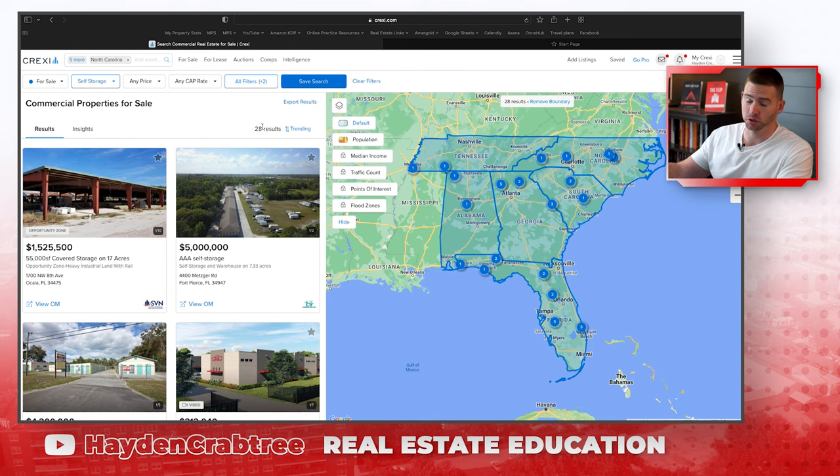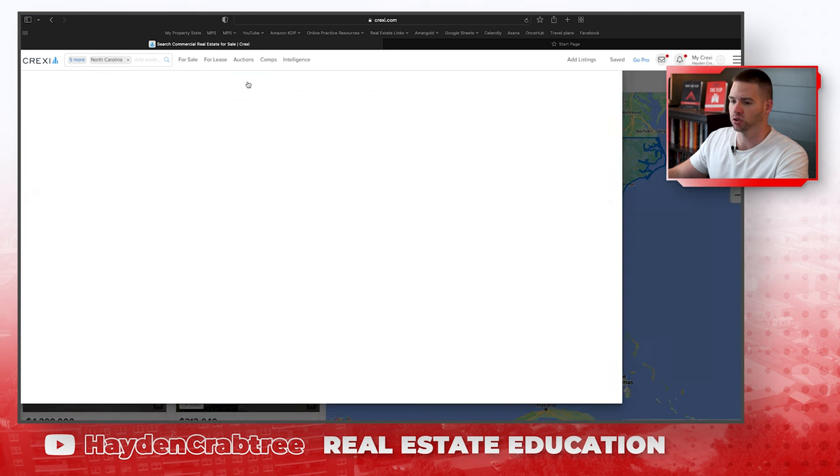We can see there are 28 self-storage deals here on Crexie, and on the LoopNet video there were only four. Good job to the brokers posting on both. So that is the key — looking on both Crexie and LoopNet. All of these are on-market deals. I prefer to be dealing in off-market deals, but if you want to look around at storage properties or anything else, you can do all of that here and get a good sense of where the market's at. Let's go through and look at some different creative ways to search.